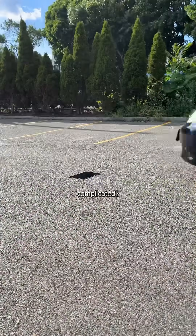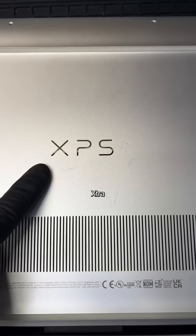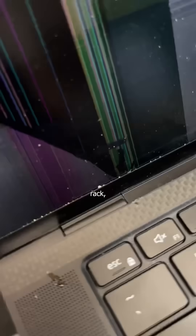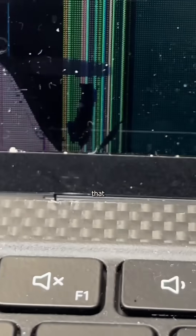When did screen repairs get so complicated? This Dell XPS was mailed in by a subscriber because they accidentally closed their screen on a crack rock, which resulted in the rainbow diarrhea that you see here.